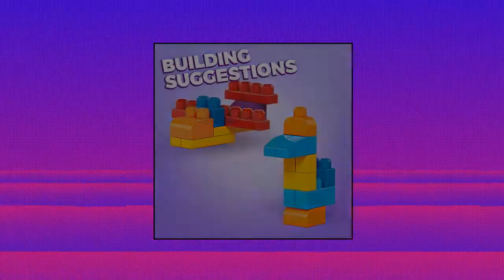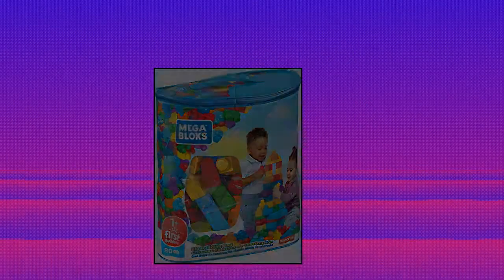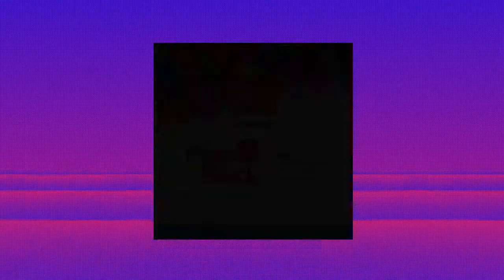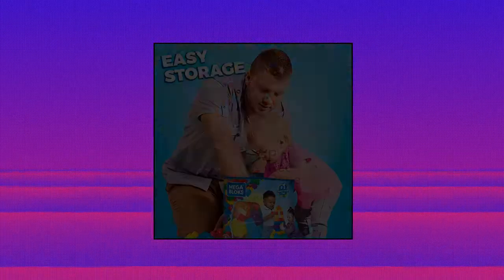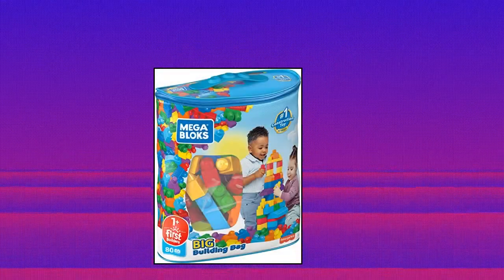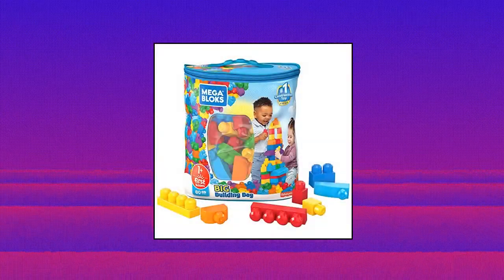Mega Blocks First Builders Big Building Bag with big building blocks — building toys for toddlers. 80 classic colored building blocks, including special shapes perfect for little hands. Hands-on play for early childhood development, with a storage bag for easy clean-up. Can be combined with other Mega Blocks preschool toys.